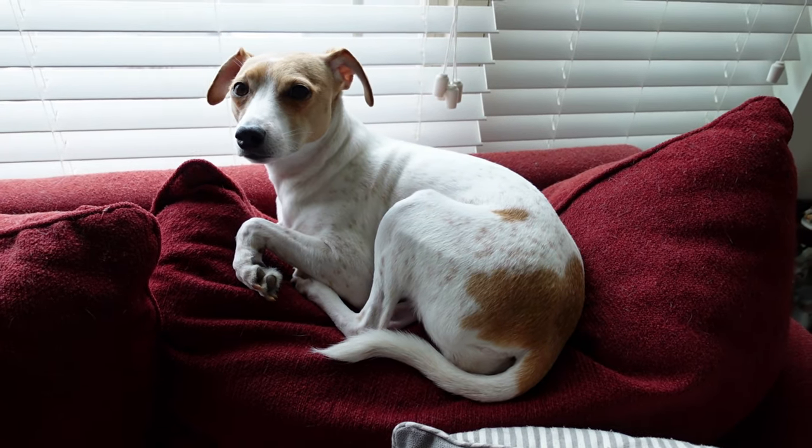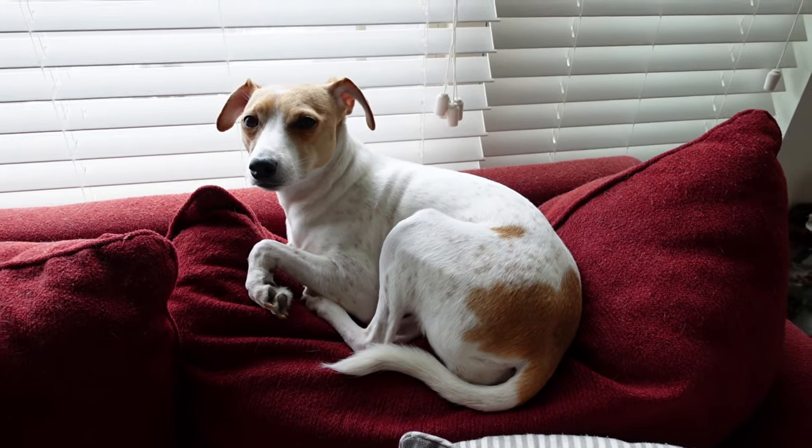Here's little Tilly again, chilling by the window. It's always the warmest spot over here by the window.